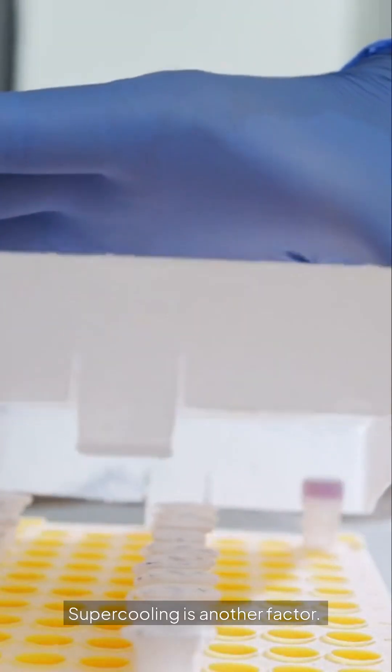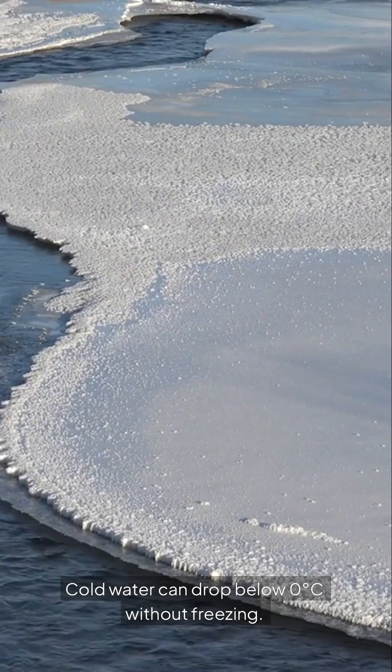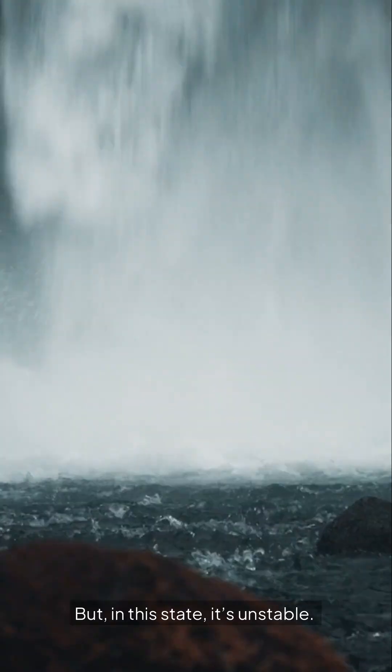Supercooling is another factor. Cold water can drop below zero degrees without freezing, but in this state it's unstable. Any disturbance can lead to immediate freezing.